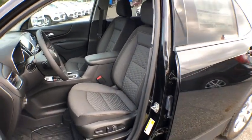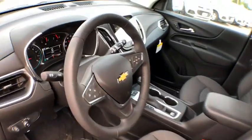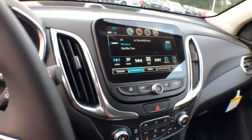Daytime running lamps. Power outlets. Rear-view camera. Trailer hitch receiver. Steering wheel controls. Luggage racks. Tire pressure monitor.